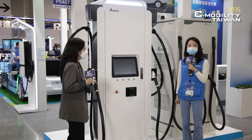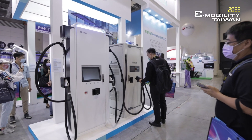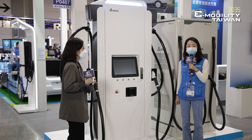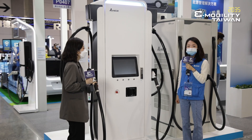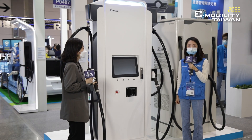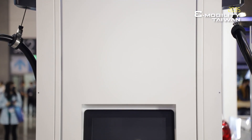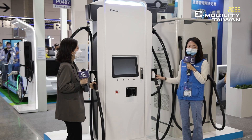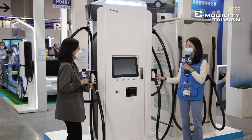We also provide high power DC chargers. The 300 kilowatt and 200 kilowatt high power EV chargers are designed for public charging, such as highway rest areas, so users can charge their EVs in a short time. For example, the 350 kilowatt EV charger can supplement 200 kilometers to EV users within 10 to 15 minutes.